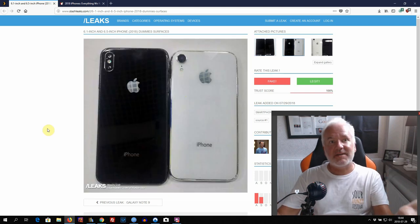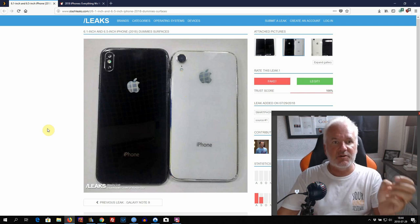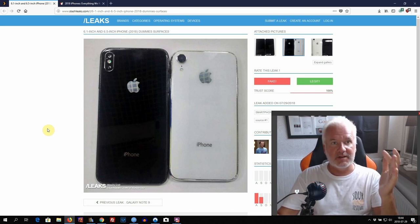On the back side, we can see that the iPhone X Plus — the 6.5-inch — will have a dual camera, not a triple camera or anything else that some rumors have suggested. Just a dual camera this year. The cheaper, simpler 6.1-inch iPhone will only have a single camera on the back side. We can also see that the 6.1-inch will come in white, so you can choose a white color.